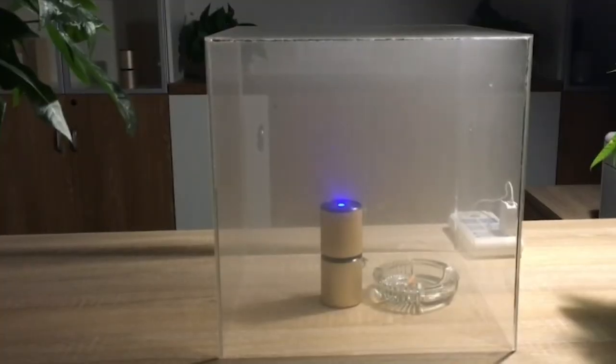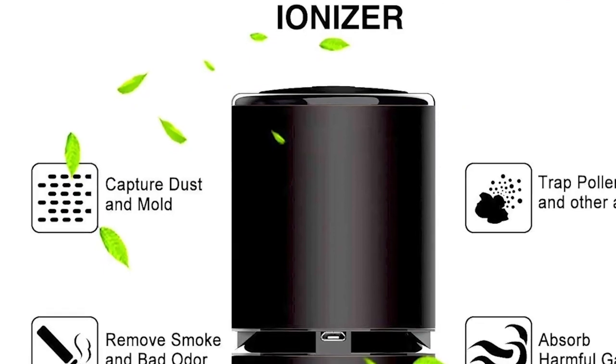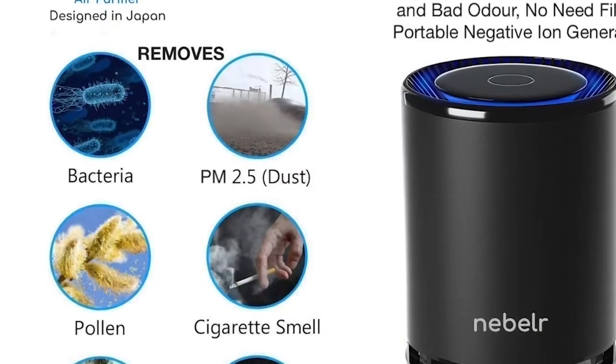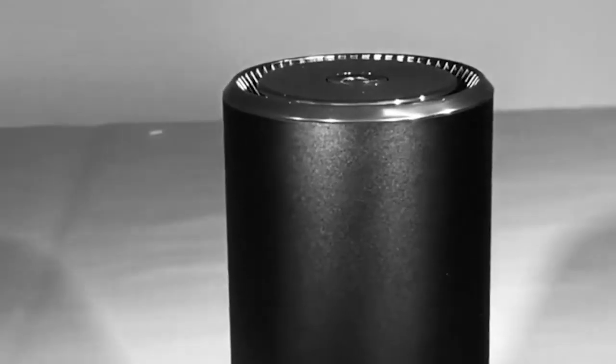UVC lights use ultraviolet radiation to kill bacteria and viruses. Air purifying systems have several benefits, including reducing allergens and irritants that can trigger respiratory problems, improving air quality for people with asthma and other respiratory conditions, and reducing odors and VOCs that can cause headaches and nausea.